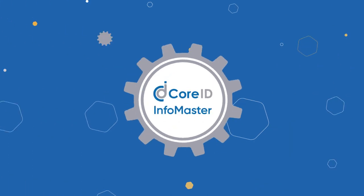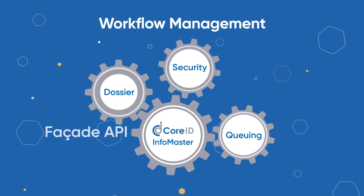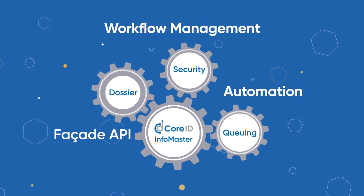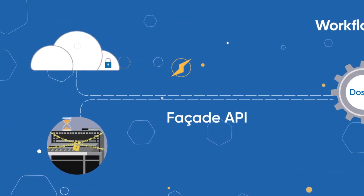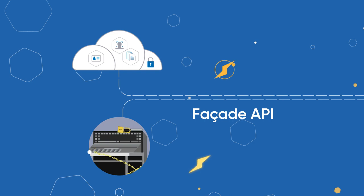InfoMaster, the engine of CoreID, streamlines workflow management with a standardized facade API interface and automated workflows to reduce manual errors and bottlenecks. Plus, custom factory configurations provide flexibility to match any specific infrastructure needs.